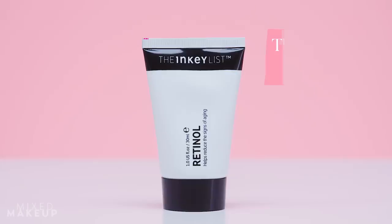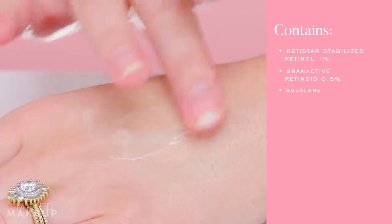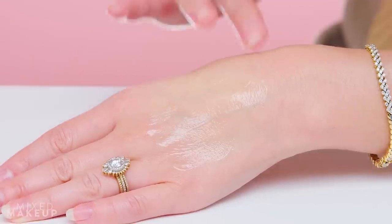Of course I'm going to talk about a retinol product on this bestsellers list, and the one I picked is from The Inkey List — simply called their Retinol. What I like about it is that it has more of a gel texture. A lot of people, especially those with oily skin, don't like that most retinols come in a cream form. This one is lighter and more gentle. It has 1% retinol plus a small percentage of Granactive retinol, which is very gentle to the skin. The combination really boosts the effectiveness — improving collagen synthesis and skin cell turnover — and you just get better results with it.